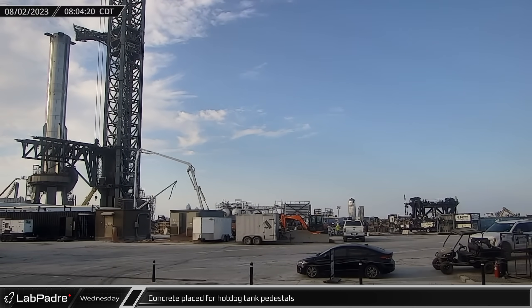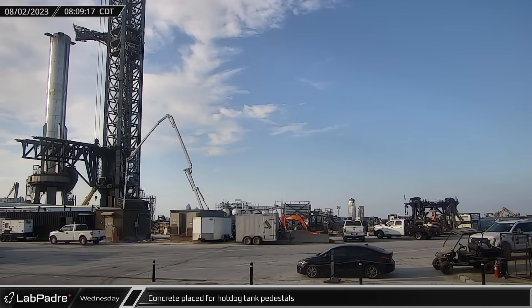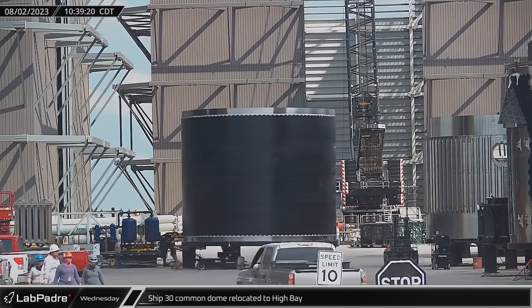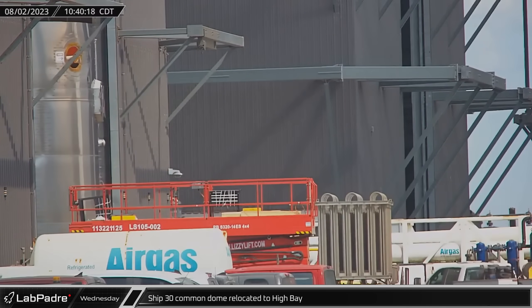Wednesday, a concrete pump truck began working to place concrete into the new pedestal forms for additional horizontal tanks to be added to the orbital tank farm. A few hours later, Ship 30's common dome section was moved into the high bay as SpaceX continues to move forward with stacking operations on the latest Starship.